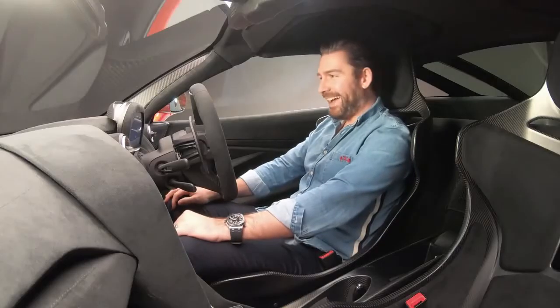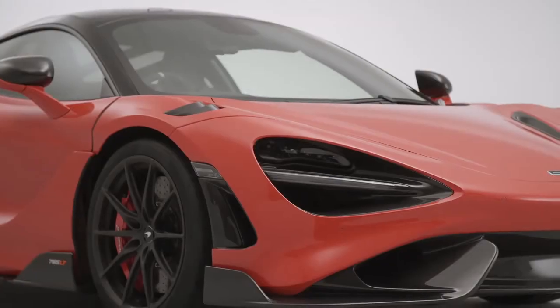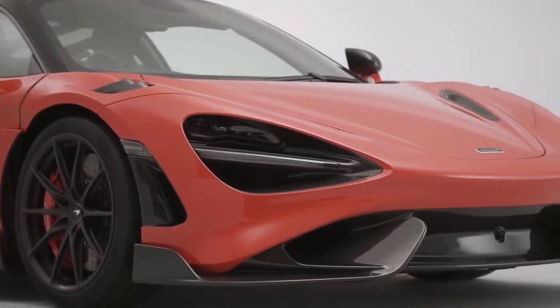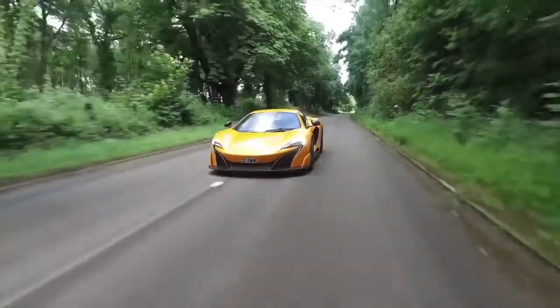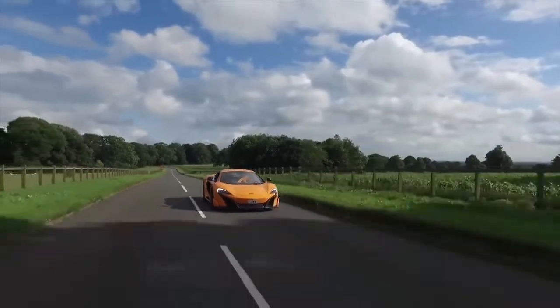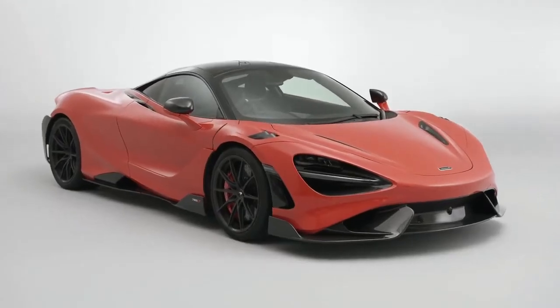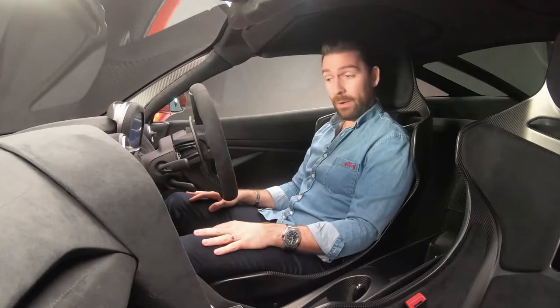Hello and welcome to what in my eyes is a monumental moment. We are sat in the successor to the McLaren 675LT. I'm not sure how many of you watching this right now tuned into my channel about two years ago, but I was the very lucky owner of a McLaren 675LT. I spent 10,000 miles in that car and it was without exception one of the best cars I've ever driven. The notion that they were going to take the 720S platform and turn it up to 11 to exceed the ability of that already incredible car blew my mind, and now here we are.